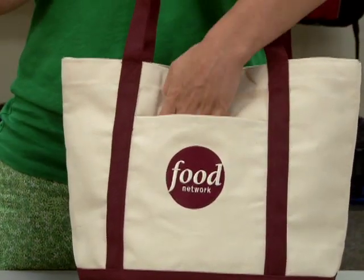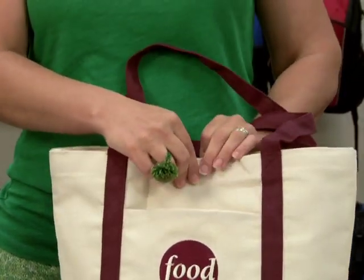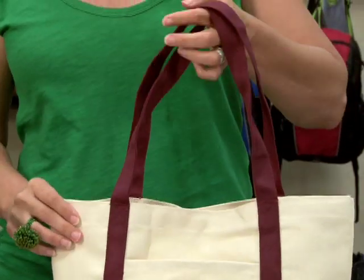This tote has an open front pocket that's great for decoration, a snap top closure, a large main compartment, and 22 inch double stitch handles.